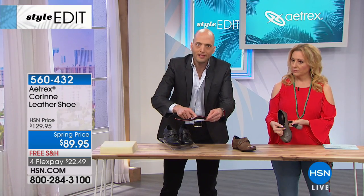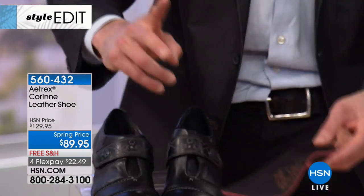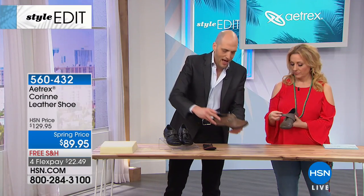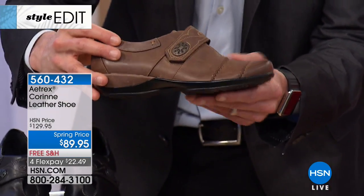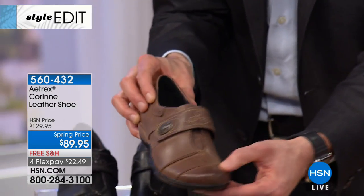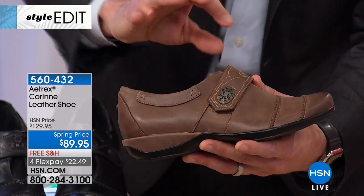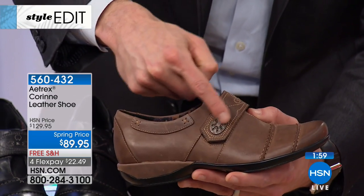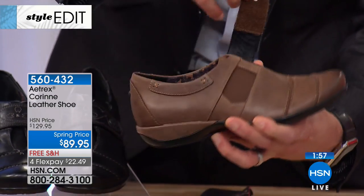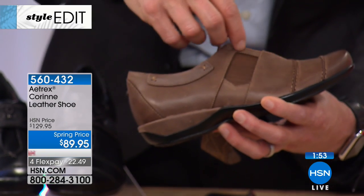That red layer inside the orthotic is the memory foam. We also have microfiber with antimicrobials, and on top, this great hand-burnished, really rich leather. You can see the toe character — there's a terrific feel to the leather, with raised seams, stitching, and a lovely little embellishment detail.